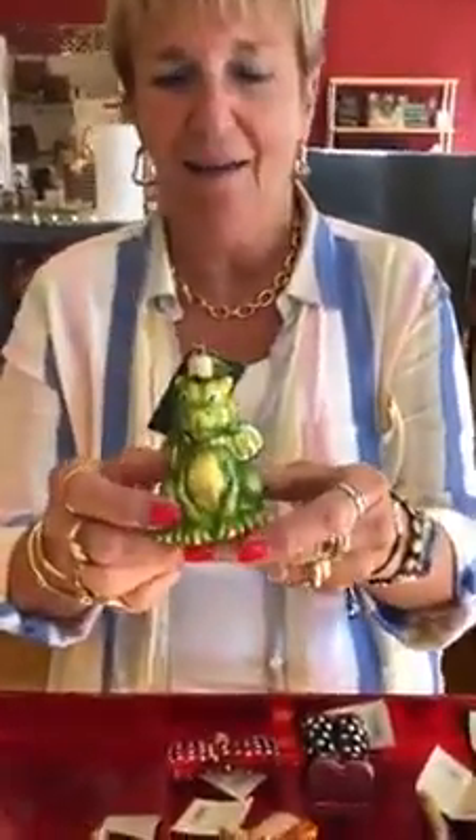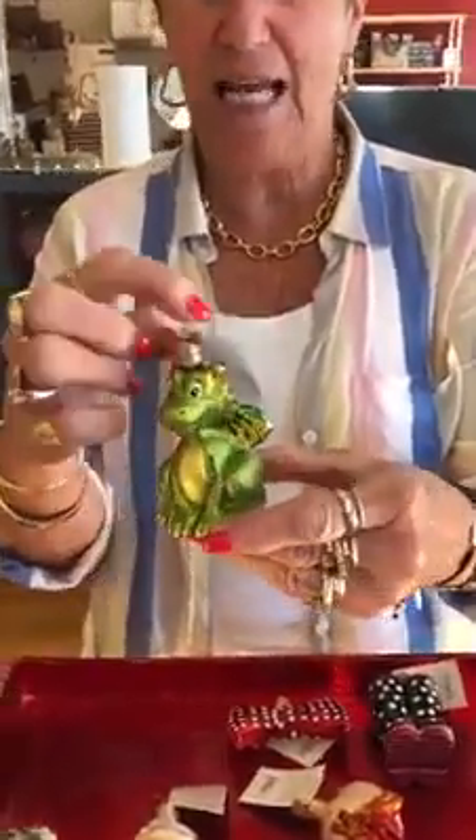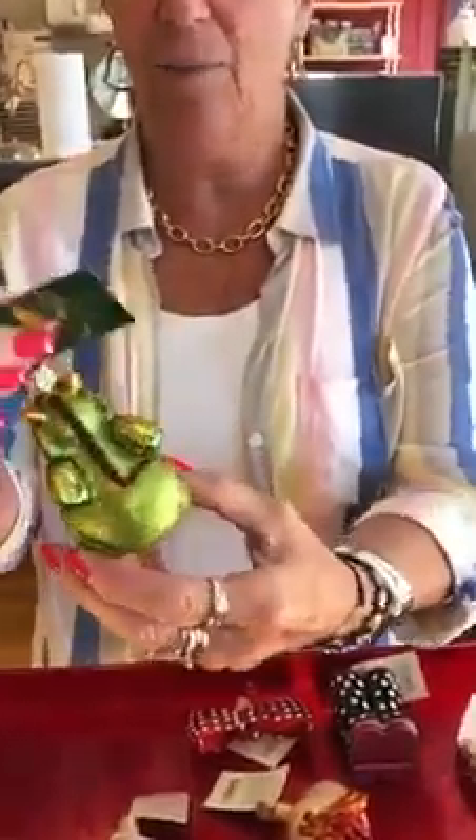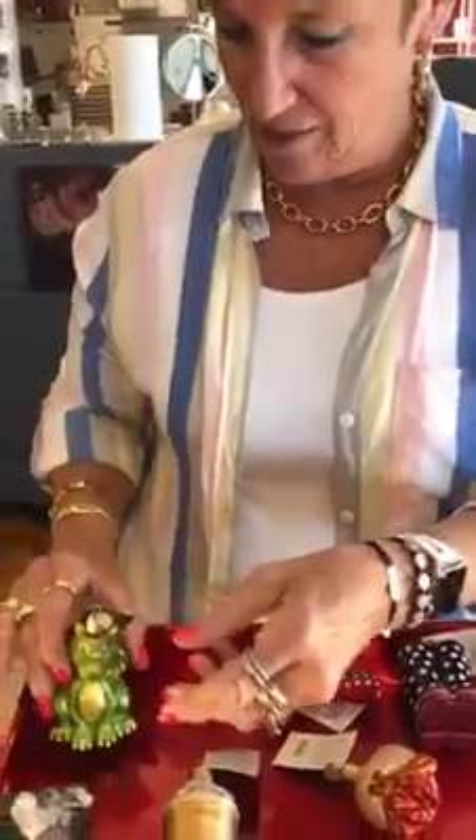I'm showing you some more Old World Christmas ornaments that came in. I'm going to start with this little dragon. Look how cute he is — and he is $18.99. Look at his little wings and his little tail. He's so cute. We had to start with him.